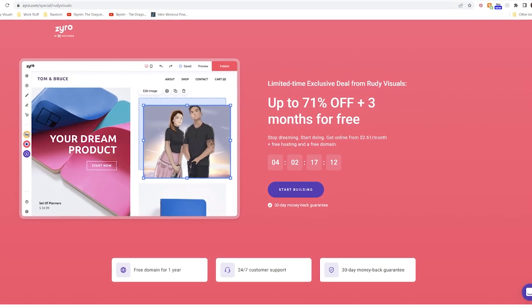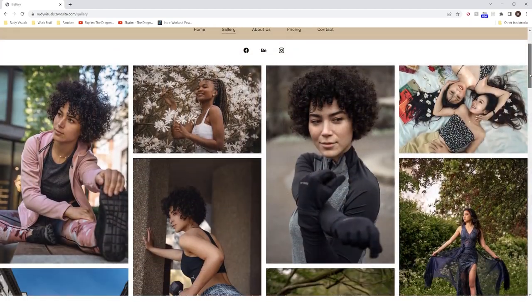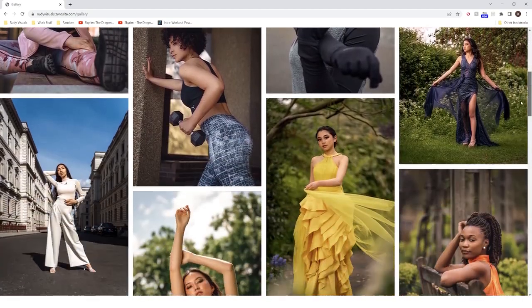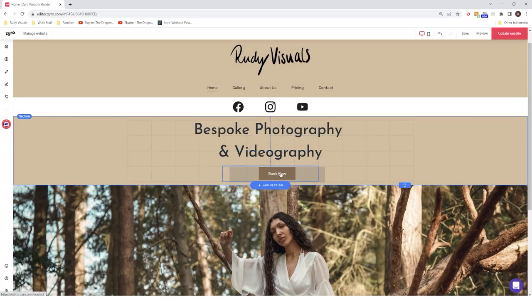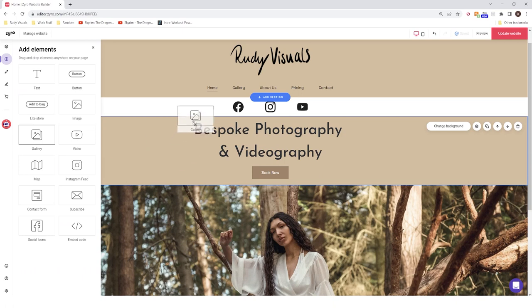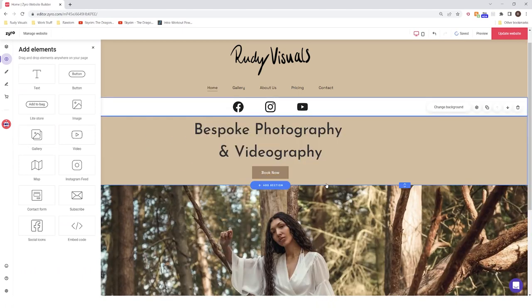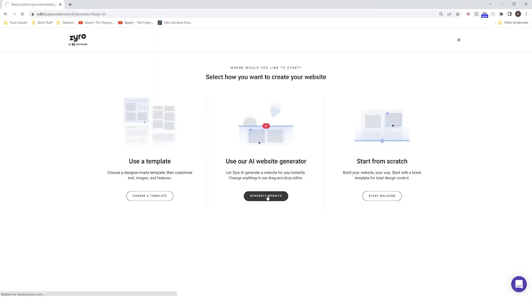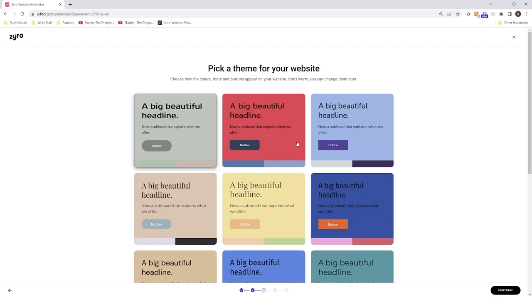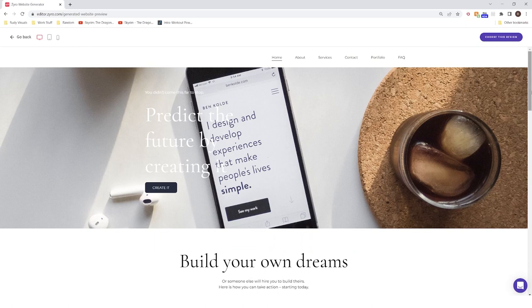Today's sponsor is Zyro. Zyro is an affordable website builder that provides easy access to creating professional looking websites without the need for any prior coding or web design knowledge. Using Zyro's drag and drop website builder you can set up your website for your photography or filmmaking business in no time, so you can get yourself out there and start landing those big jobs and clients. Zyro provides access to powerful AI tools to help you at every step, including generating templates that meet all of your website needs.